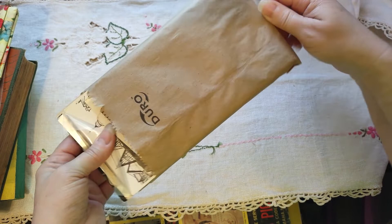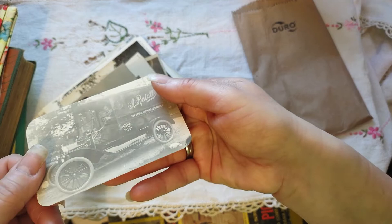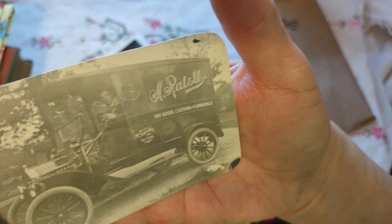Then I got this little baggie full of — this person had like all these little things in a basket. They put them in this cute little bag that I will be reusing. There are a couple of photos in here. This is an actual photo — this was 50 cents. Look at that! 'Dry goods, clothing, and furnishings' — this guy traveling around town with his little wares, hawking. That was awesome.